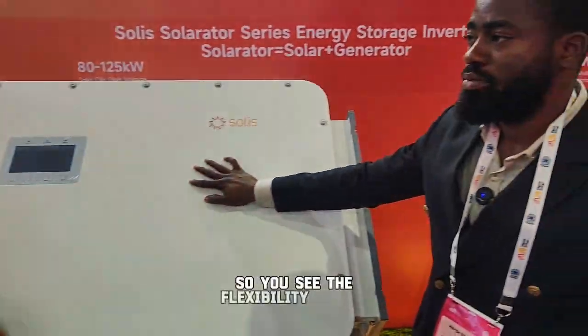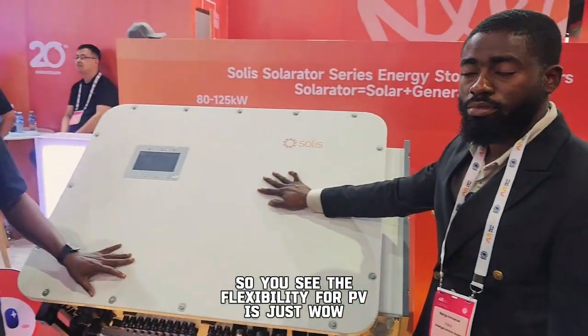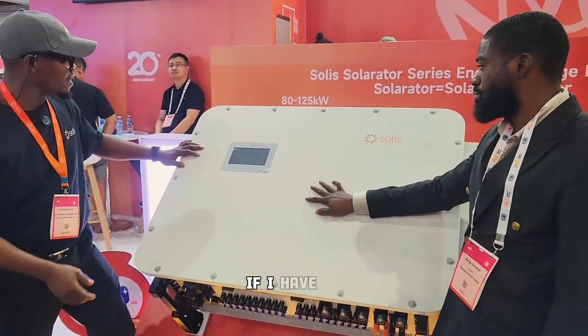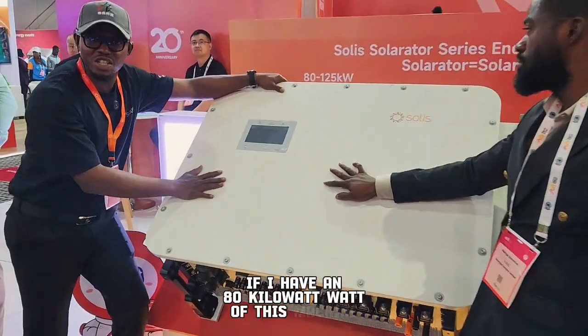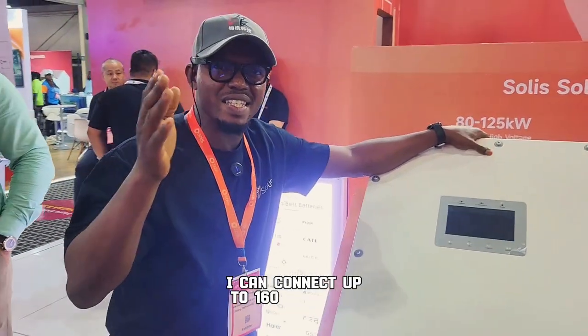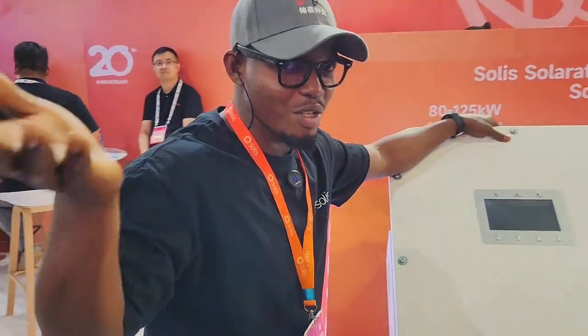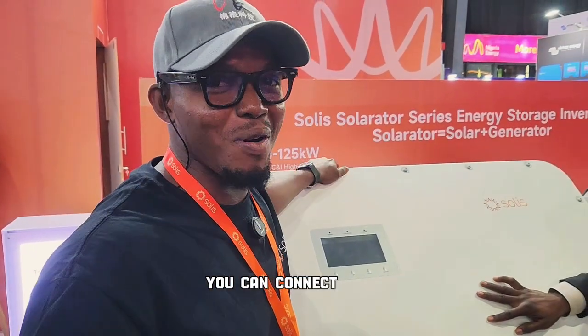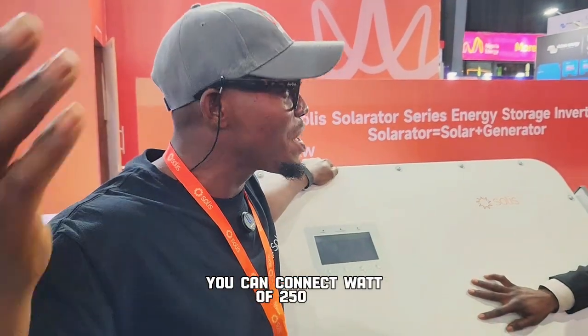It supports a 200% DC/AC ratio. What that means is: if you have an 80 kilowatt inverter, you can connect up to 160 kilowatt peak of PV. So for this 125 kilowatt unit, you can connect up to 250 kilowatt peak of PV.